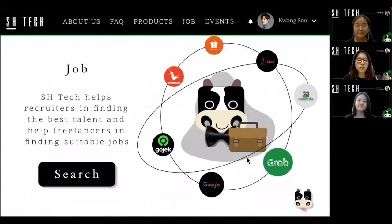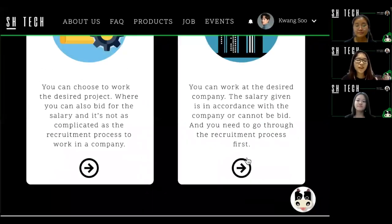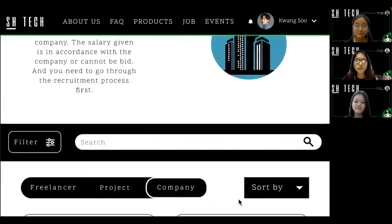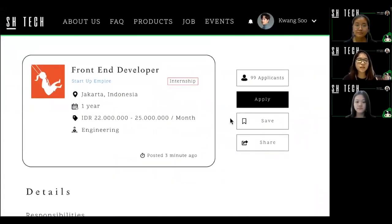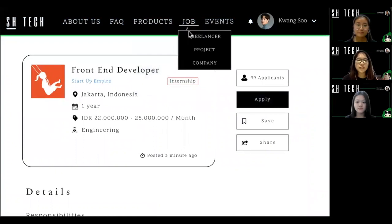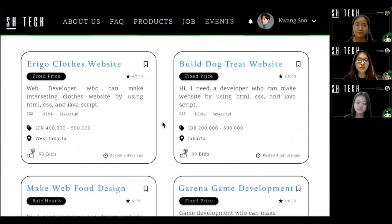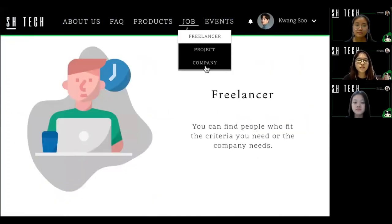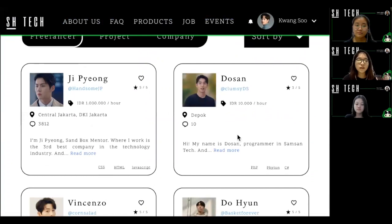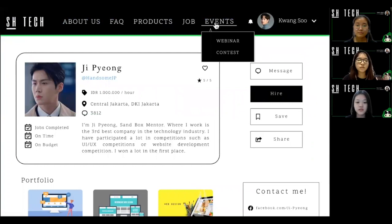Next is our new product: Job, which has three types. There is company, job project, and freelance. Firstly, the company feature is to help freelancers find their ideal company. Secondly, the project challenge is for freelancers to find suitable projects to work on. And lastly, the freelance feature is to help companies or recruiters find the best talent to hire.